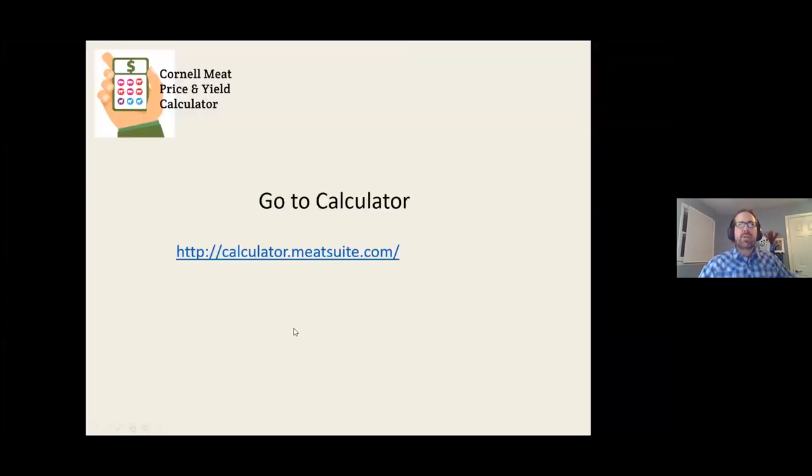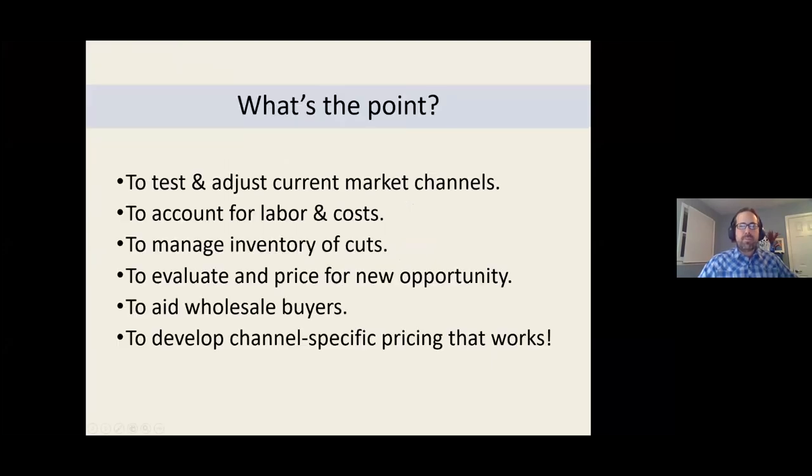The web address is calculator.meatsuite.com. The point of working on pricing in this fashion is to test and adjust market channels to make sure they're delivering the farm's profit goals, to account for labor and costs, to manage inventory of cuts so you don't sell out of some while stockpiling others, and to evaluate and set prices for new opportunities — like when a restaurant approaches you about putting local beef on their menu.